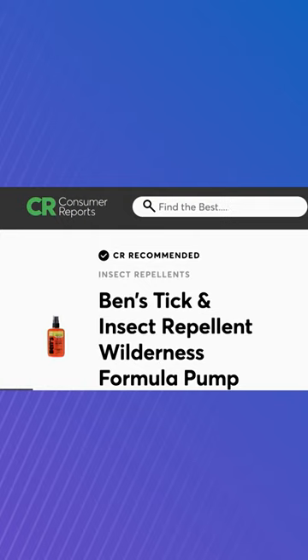Both excelled in protection. Properly applying the repellent is just as important as the kind you use. Follow the directions on the label and use a thin coat on all exposed skin. You can also spray on top of your clothes, but don't apply under your clothing.